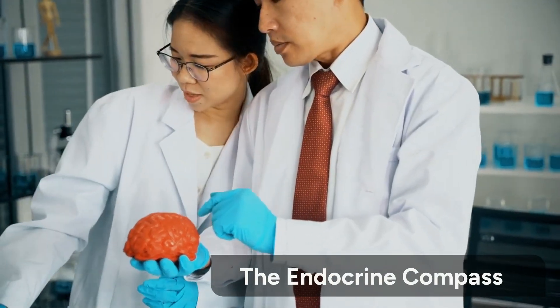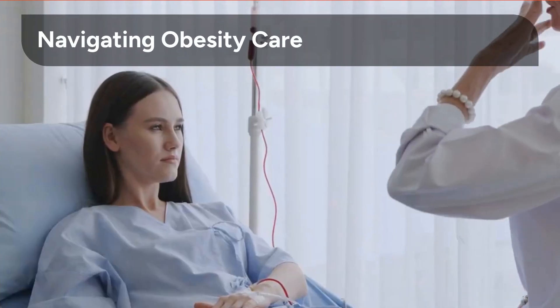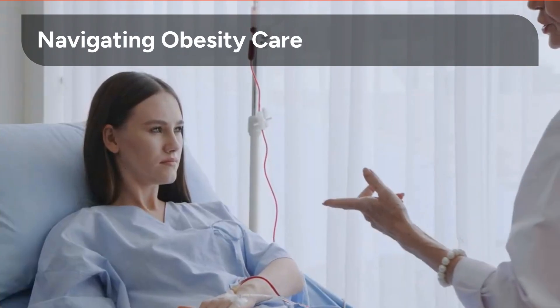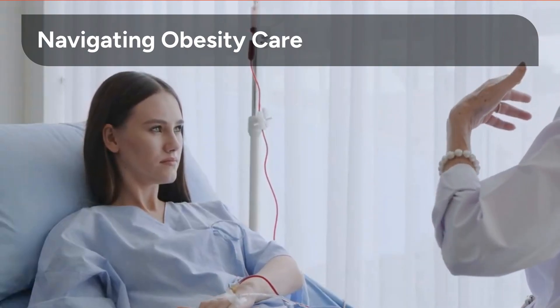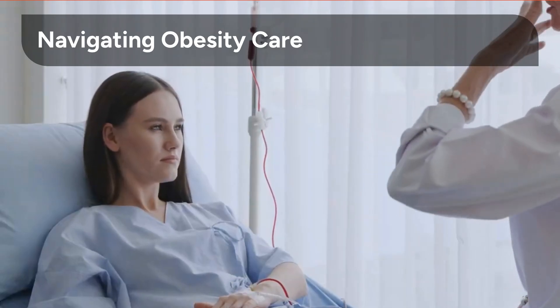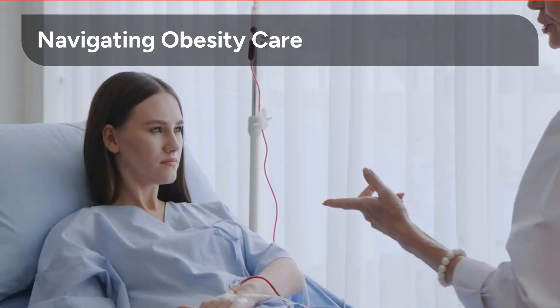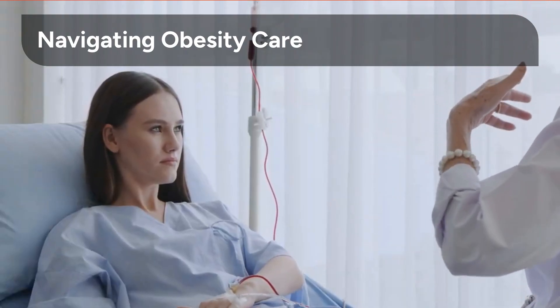Welcome to the Endocrine Compass: Navigating Obesity with Patient-Centered Care. This video is designed for healthcare professionals, researchers, and anyone interested in a deeper understanding of obesity management from an endocrine perspective. We will explore the complex interplay of hormones and metabolic pathways that contribute to obesity, offering insights into effective, patient-centered strategies.